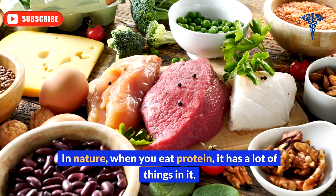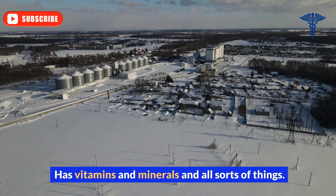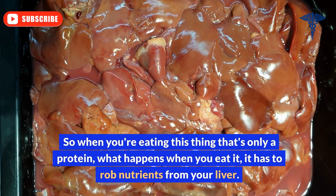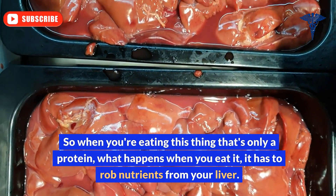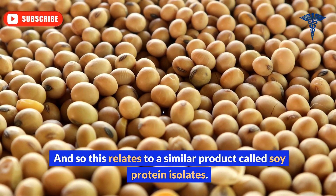In nature, when you eat protein, it has a lot of things in it — vitamins, minerals, and all sorts of things. So when you're eating something that's only a protein, what happens? It has to rob nutrients from your liver.